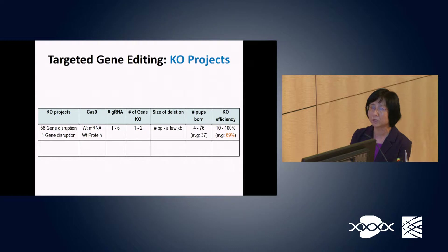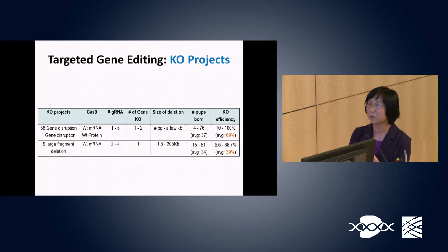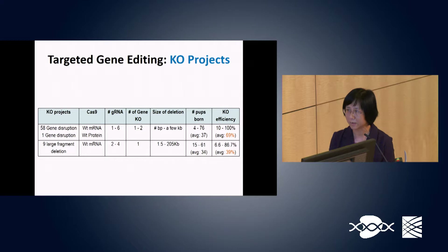Nine projects were designed for large fragment deletion using Cas9 mRNA, with two to five guide RNAs used to delete one gene fragment. Gene fragments ranging from 1.5 to 200.5 kb were successfully deleted, with deletion efficiency ranging from 6% to 68.7%, averaging 39%.